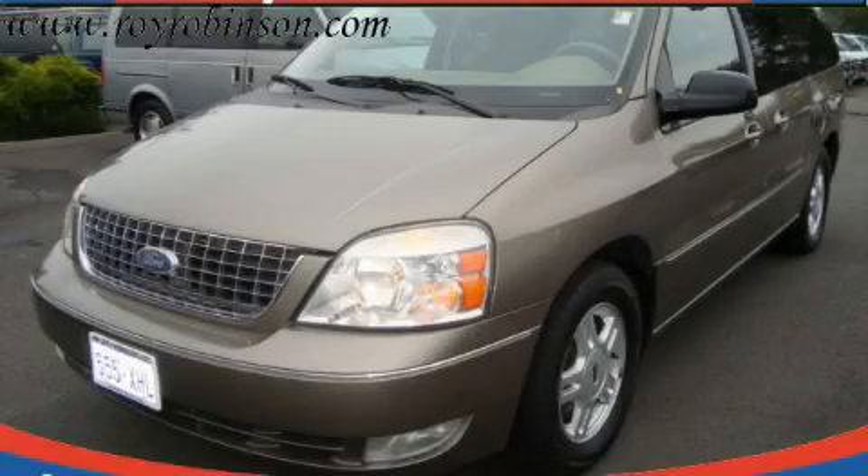This is a 2005 Ford Freestar, a vehicle that can carry what you need so you can drive comfortably.